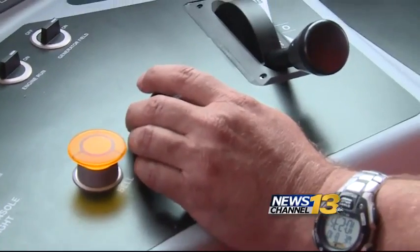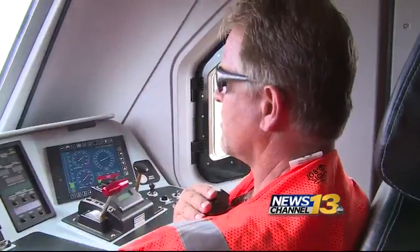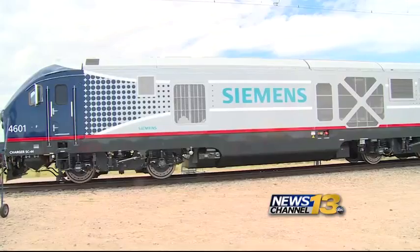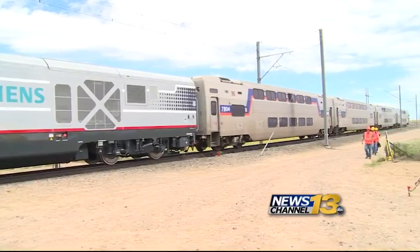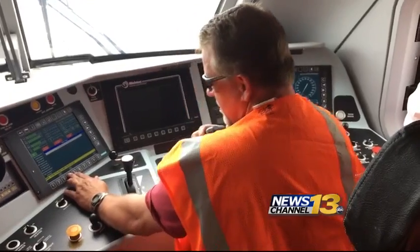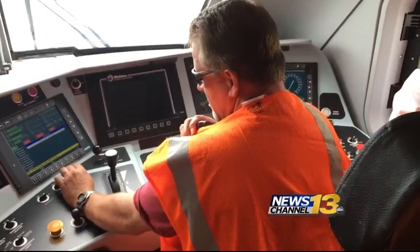You can brake using the motors as generators, and that generates electricity that can be put back into the train to run the air conditioners in the coaches, run the lights, and charge the batteries. The high-speed, clean diesel locomotive costs about six million dollars.